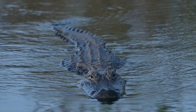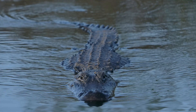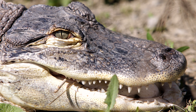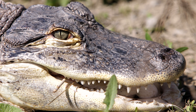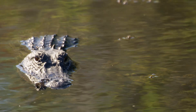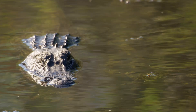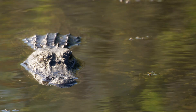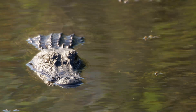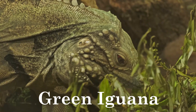American alligators have been around for over 150 million years, making them living fossils. They can grow up to 15 feet long and weigh over 1,000 pounds. Alligators have a unique adaptation called a palatal valve, which allows them to catch prey underwater without swallowing water. Their armored skin provides protection, and their eyes and nostrils positioned on the top of their heads allow them to stay mostly submerged while still observing their surroundings.